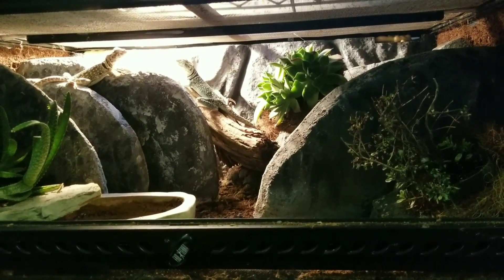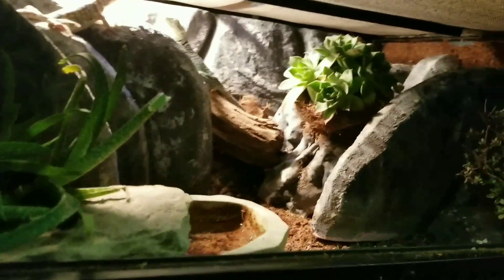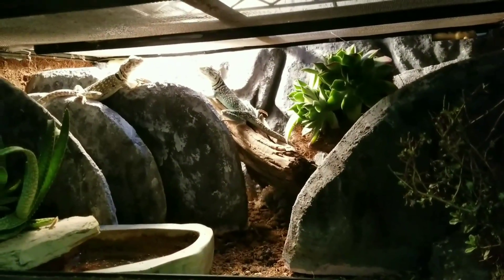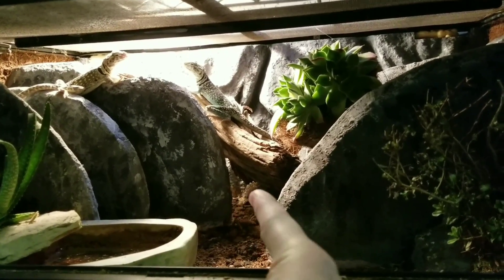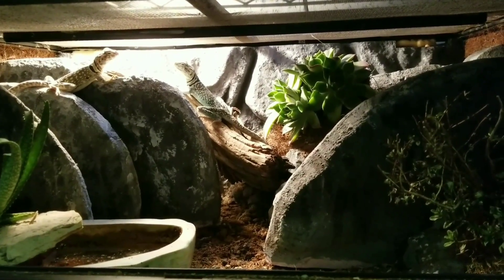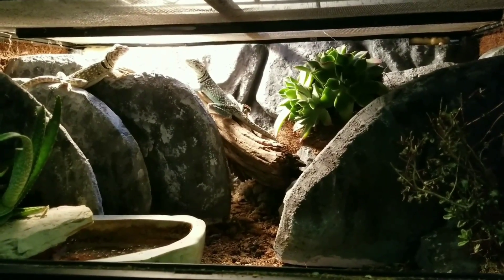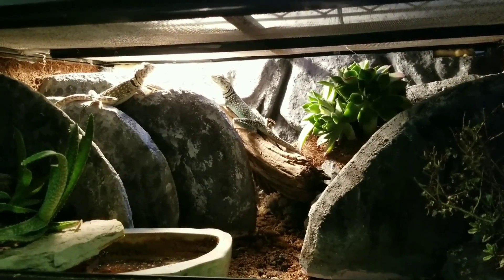This terrarium is actually one of the big Exo Terras — it's quite deep. I don't know if you can get a feel for the depth, but it is actually quite a deep Exo Terra. There are a lot of little hidey areas where they can get into little cubbies and nooks and crannies, and they have a lot of hiding places where they can burrow down into the substrate.